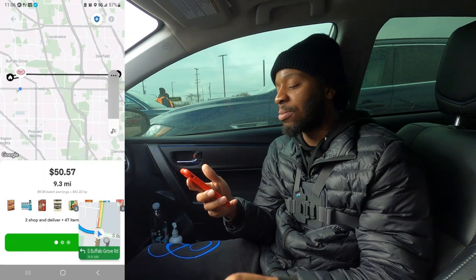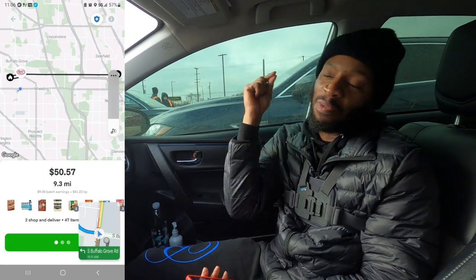Guess what? We got us another Instacart order. Guess where we at? Jewel Osco. We about to get busy in here. Jewel Osco — two orders, 47 items, 9.3 miles for $50.57. We thanking God for our blessings. We about to get this money. Let's go.